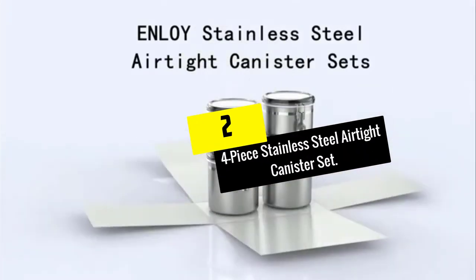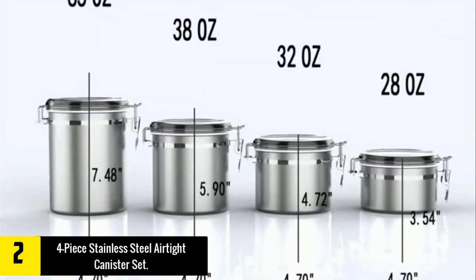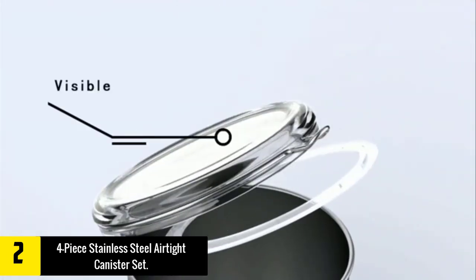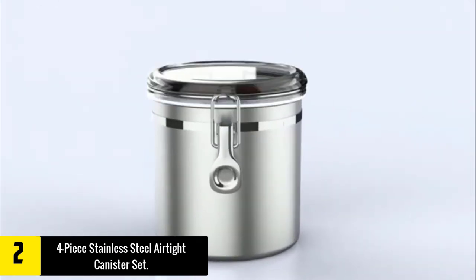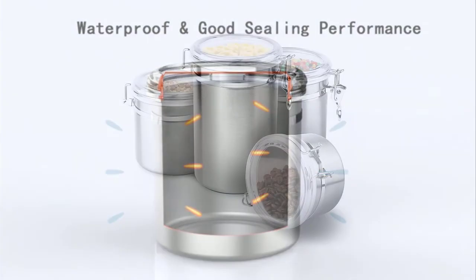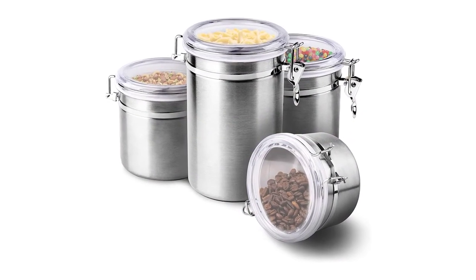At number 2, we have the Four-Piece Stainless Steel Airtight Canister Set. Pay less for this four-piece set of containers. It includes a 28 fluid ounces, 32 fluid ounces, 38 fluid ounces, and a 65 fluid ounces box to keep your content safe. You can fill coarse cereals, cookies, coffee, nuts, sugar, flour, and more.